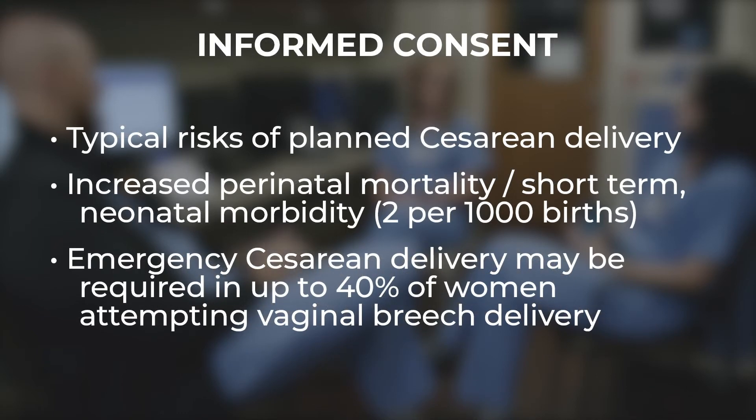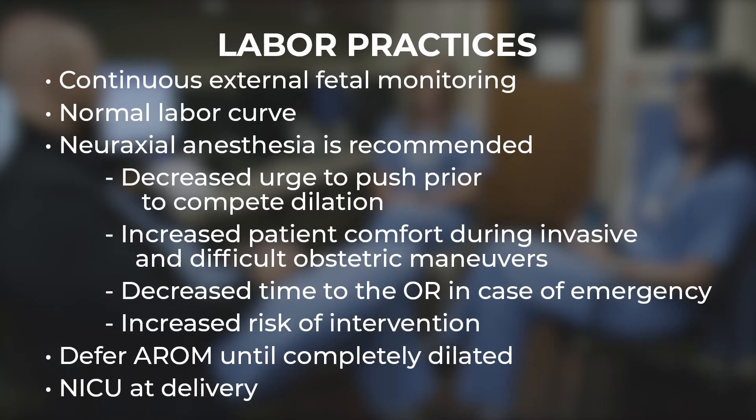If we're good so far, we can obtain informed consent. In addition to risks of cesarean delivery, the patient should be counseled that there is a slightly increased risk of perinatal mortality and short-term neonatal morbidity in vaginal breech delivery — about two per 1,000 births. Inform her that emergency cesarean delivery accounts for most of the risk, but may be required in up to 40% of women who attempt a vaginal breech delivery. During labor, epidural is recommended because it decreases the urge to push too soon and helps with pain if invasive maneuvers are required for delivery.